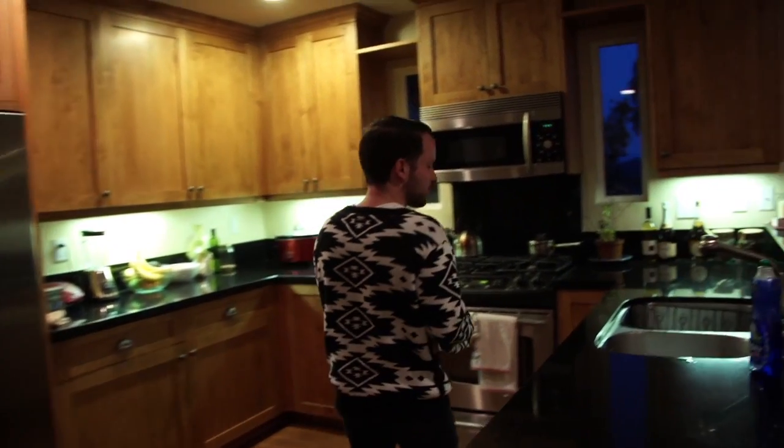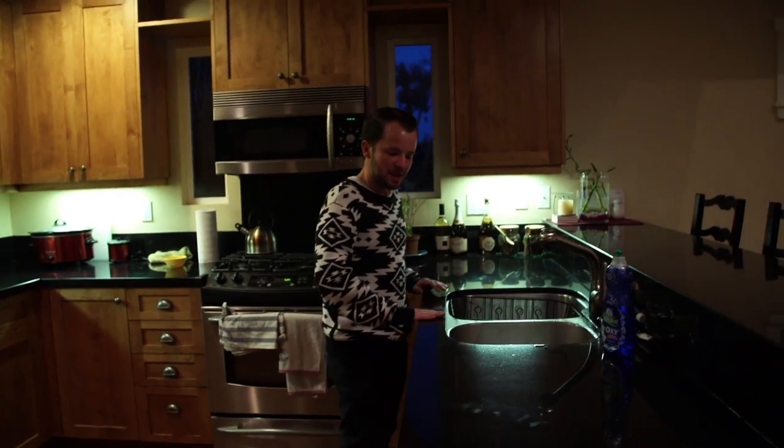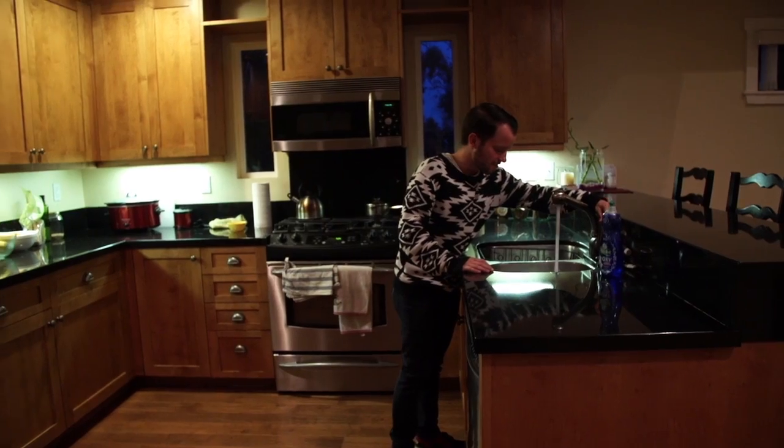One of the biggest selling points of this place is the kitchen. We have the nice black stone table tops, and you've got a sink and a fridge.